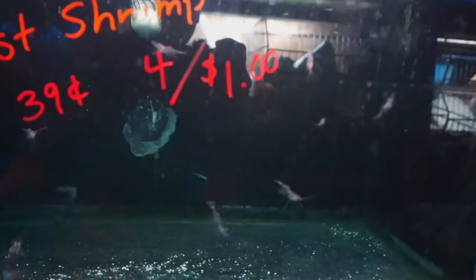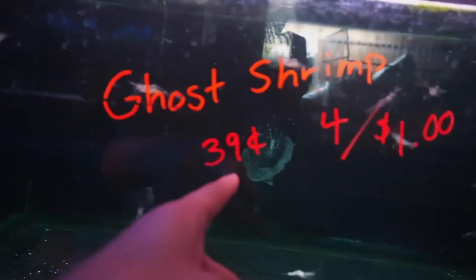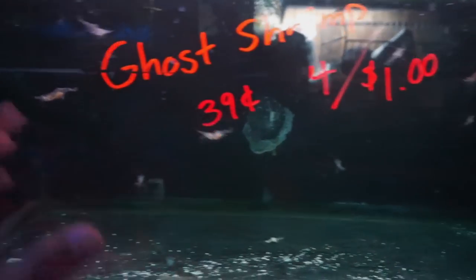Oh, look at all these ghost shrimp! Honestly, some of my favorite things in the world are ghost shrimp — they're just so cool. They get so big and they're so cheap. You can see 39 cents or four for a dollar, so 25 cents each.